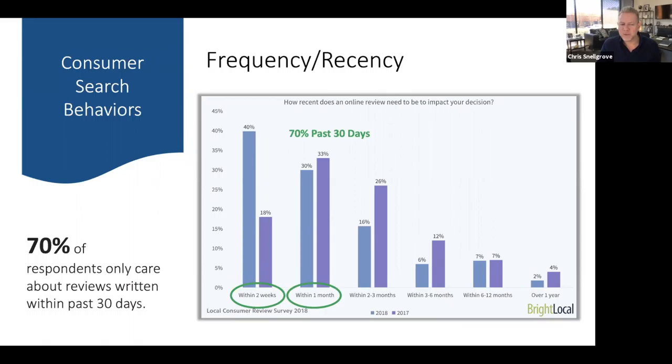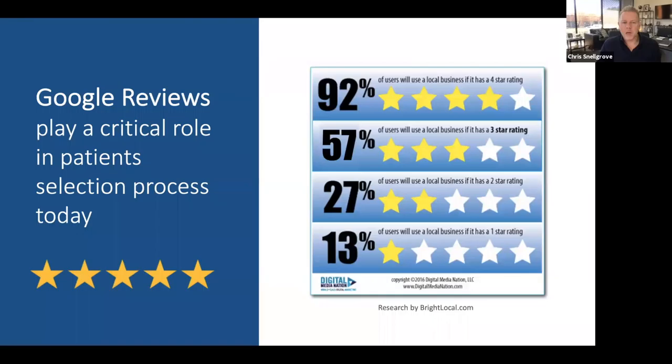Frequency and recency are among the most vital factors. A BrightLocal study asked participants how recent an online review needs to be to impact their decision: 40% said within two weeks, 30% said within 30 days. So 70% of respondents only care about reviews written in the last 30 days. That's why it's vital to be getting online reviews from current customers on a regular basis — it's not a one-time fix-it-and-forget-it. And if you're not getting reviews regularly, Google is also not going to trust your business.